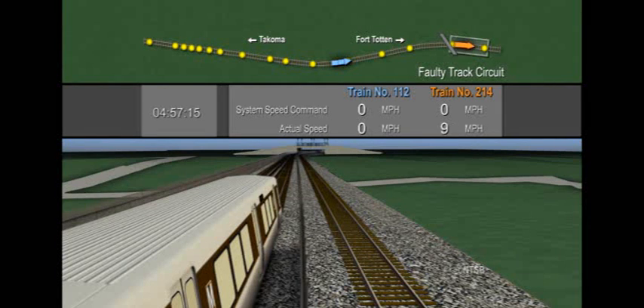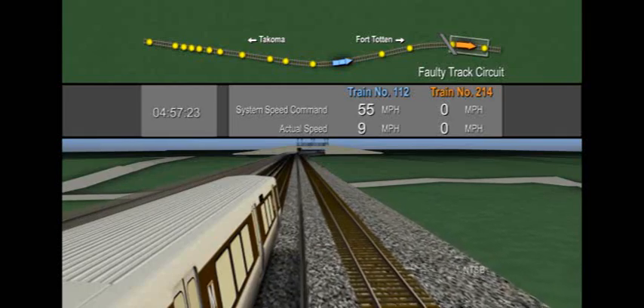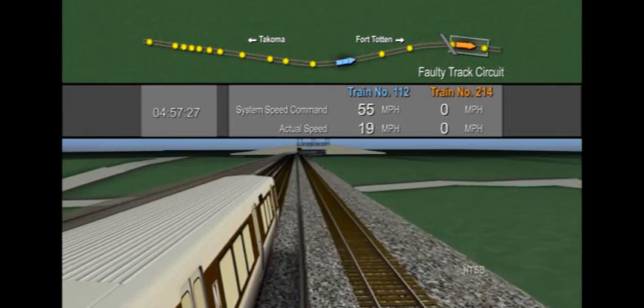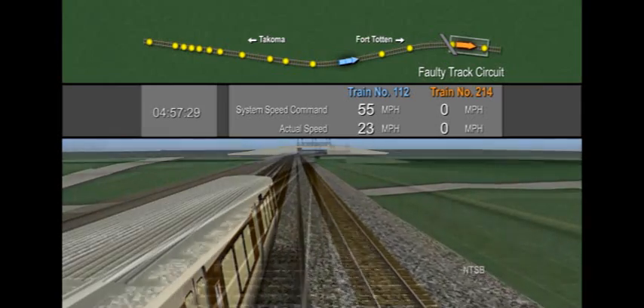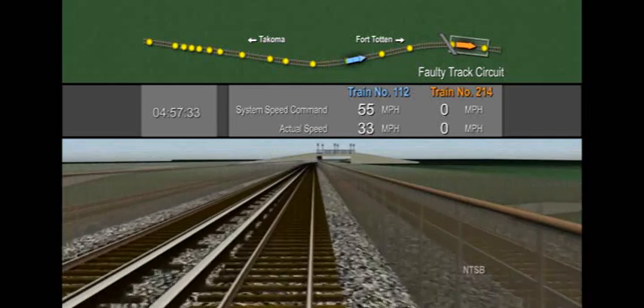Because the train control system cannot detect train 214, it responds as if the track ahead is clear, and transmits an errant speed command of 55 miles per hour. Train 112 automatically begins accelerating to 55 miles per hour, with train 214 stopped and undetected just ahead.